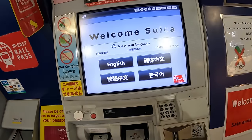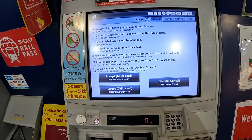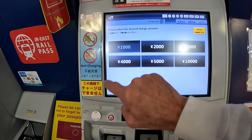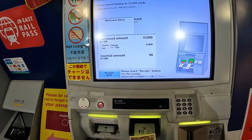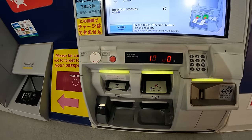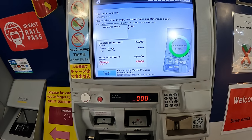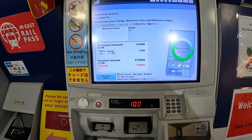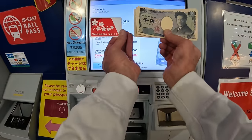Using the machines is very easy. First, select your language, then choose whether you want an adult or child card. For demonstration I chose 1,000 yen, but again I recommend starting with at least 3,000 yen. Insert your money or credit card, and just like that the machine will issue your new card and give you your change — it's that easy.